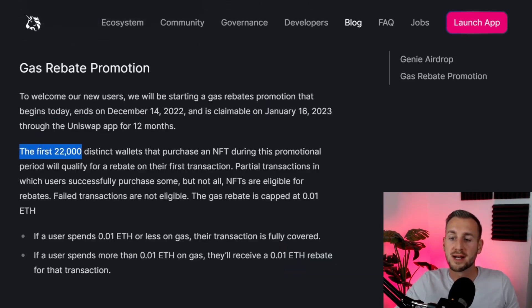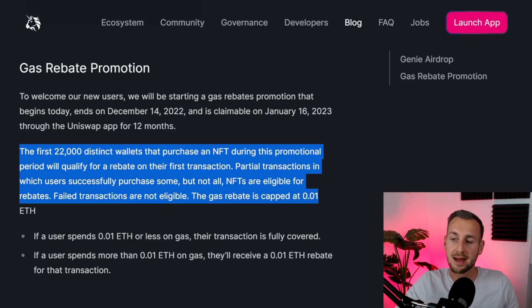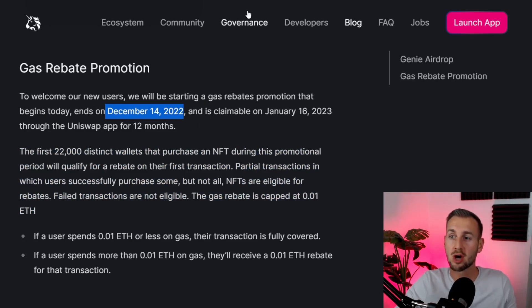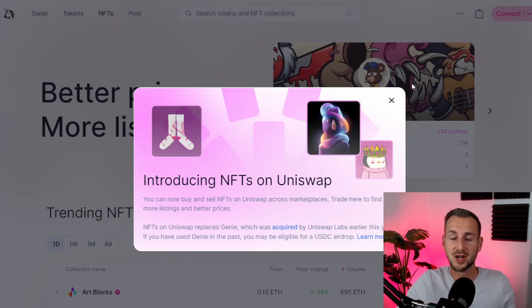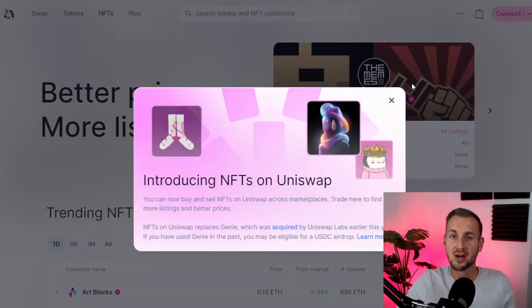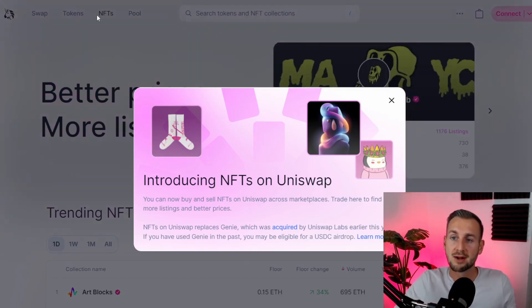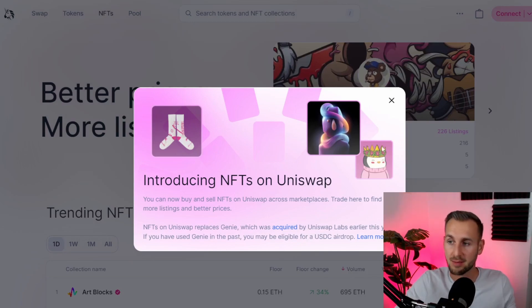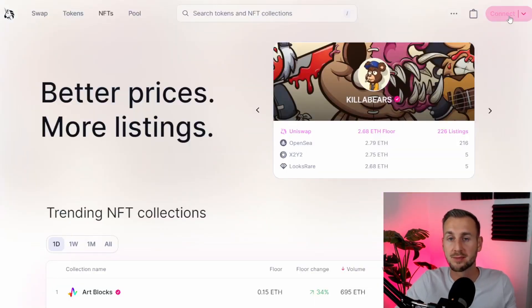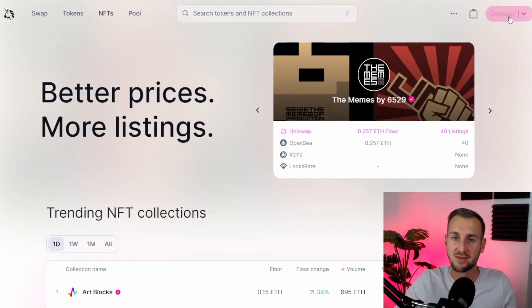If you're one of the first 22,000 traders on here, you can also get a gas rebate, capped at 0.01 ETH, running from today through to December 14th, 2022. Make sure you use the correct link for Uniswap — you don't want to be rugged. There will be loads of phishing scams going around as Uniswap is highly popular. When you get to Uniswap and click the NFT button, you'll see the introducing NFTs on Uniswap page. If you've used Genie previously, you may get an airdrop — just go to the connect button, connect your wallet, and from the dropdown it will let you know if you've got one available.